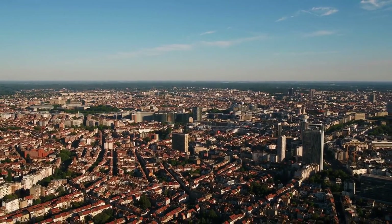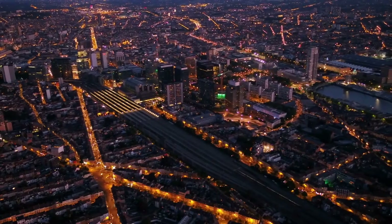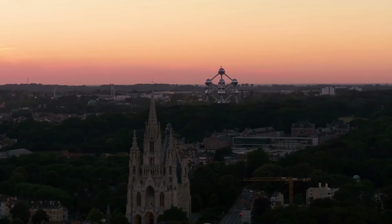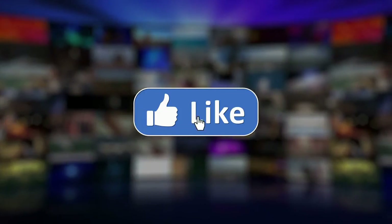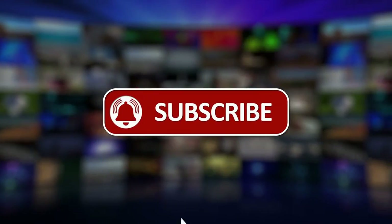Address: 23-25 Rue Américaine, St. Gilles, Brussels. This is just a small list of what Belgium has to offer. If you want to learn more about this city, make sure to subscribe to our channel and ring the bell icon so you don't miss out on all the latest updates.